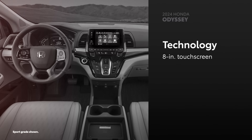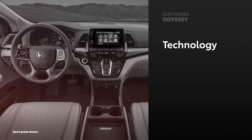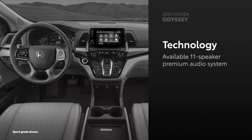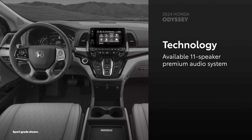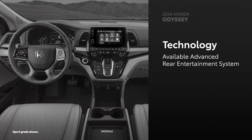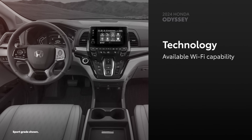Odyssey's standard 8-inch touchscreen also includes Apple CarPlay and Android Auto compatibility, as well as a SiriusXM trial subscription. The available 11-speaker premium audio system is exclusive to the Touring grade. An advanced rear entertainment system and a Wi-Fi hotspot are available, but only on the Touring and Elite grades.